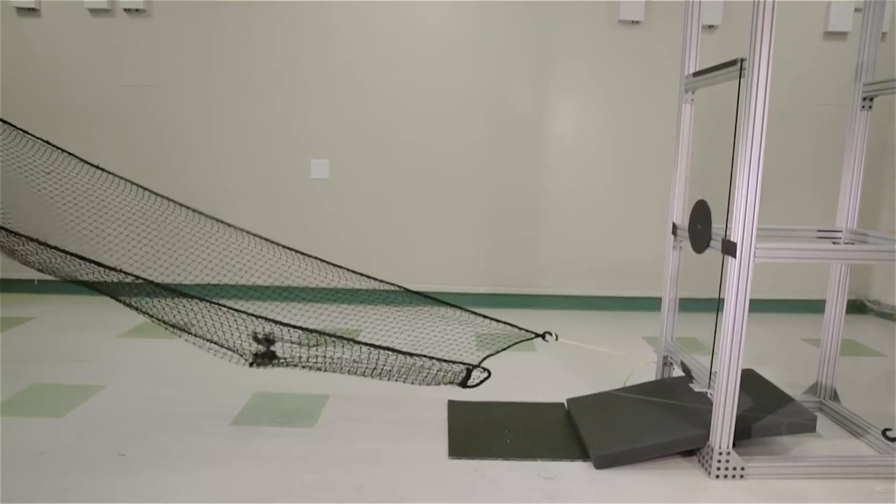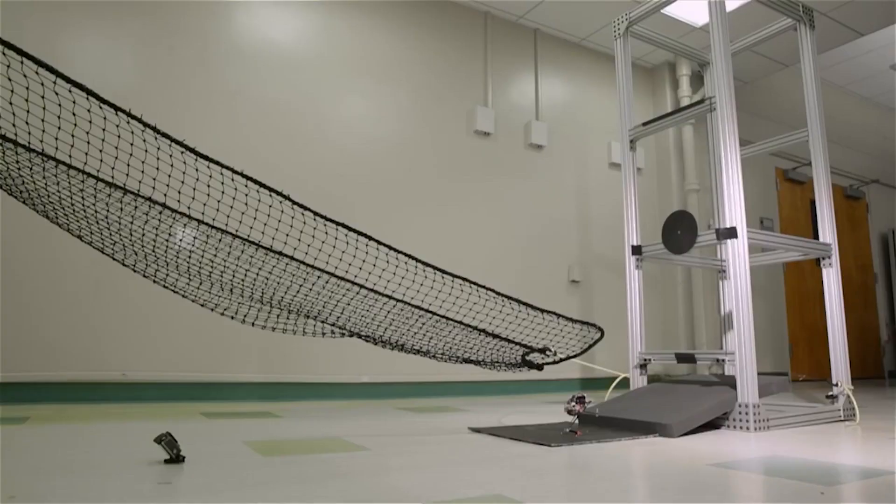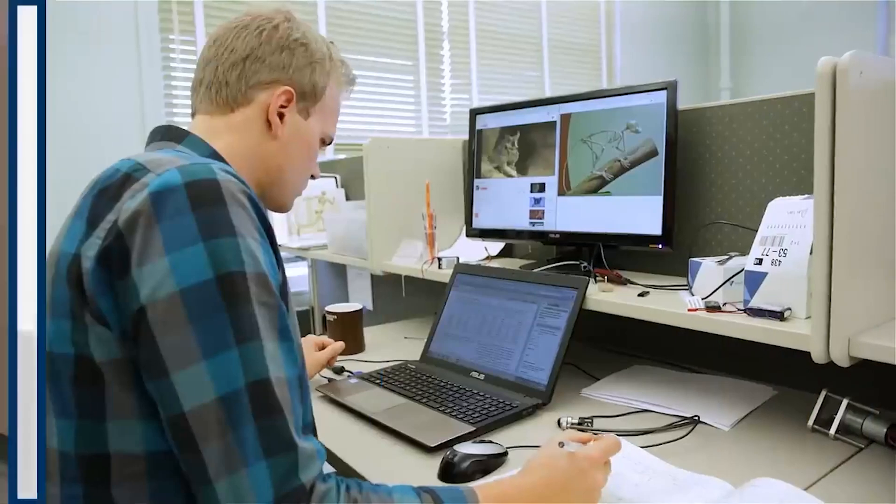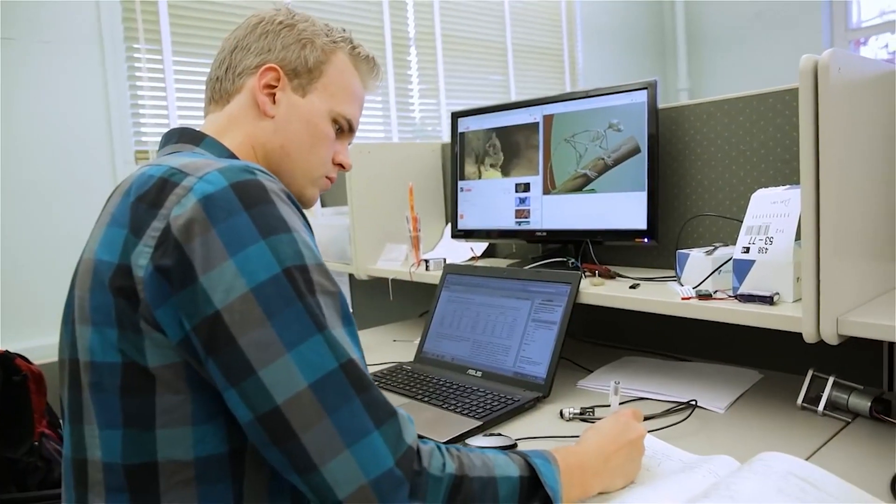Despite its small size, this little robot can jump up to 47 inches high, and it moves pretty fast, around 7 to 10 miles per hour. Salto robots will be super handy for finding and rescuing people during natural disasters.